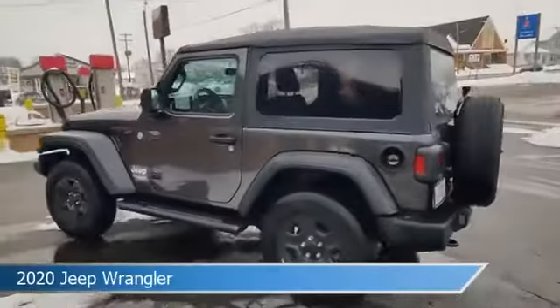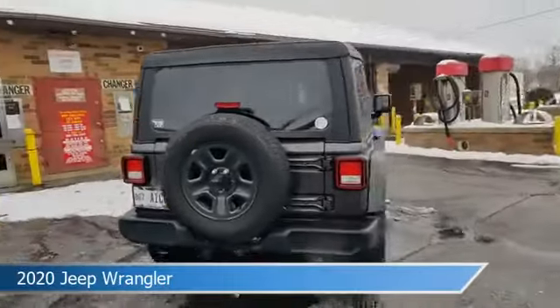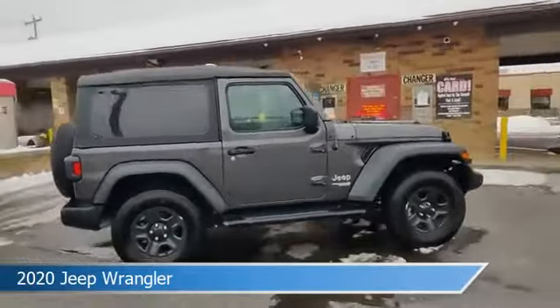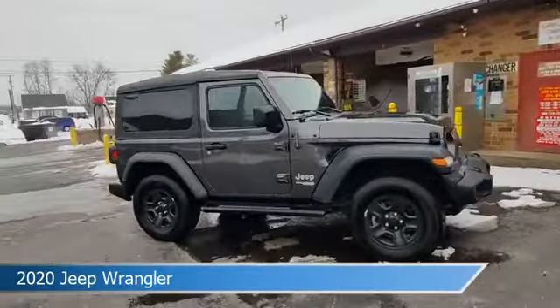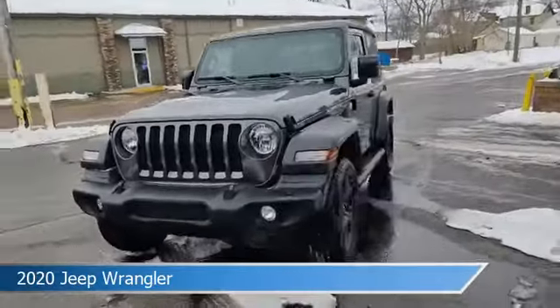Take a look at this 2020 Jeep Wrangler, equipped with a 6-speed manual transmission in granite crystal metallic clear coat. This car comes with some great features including anti-lock brakes, power outlet, audio controls on steering wheel, auxiliary input and more.